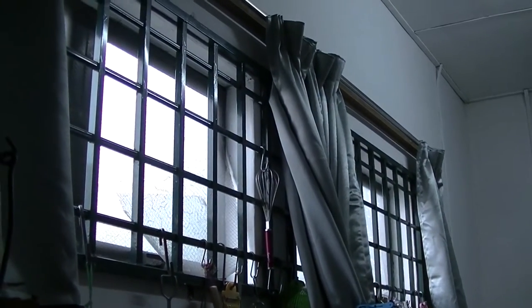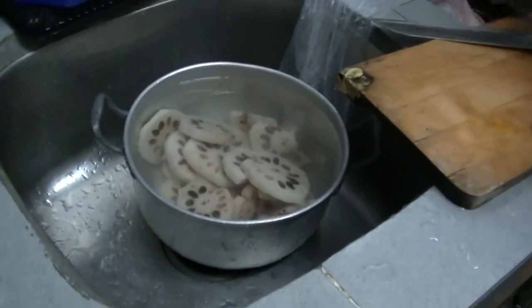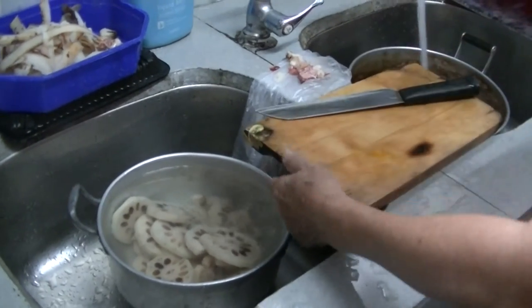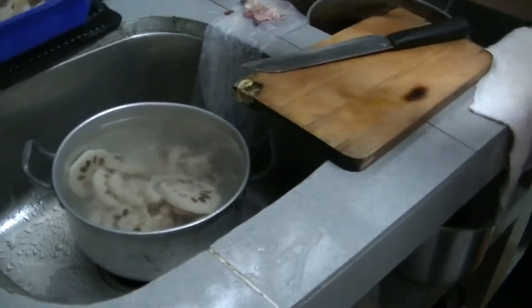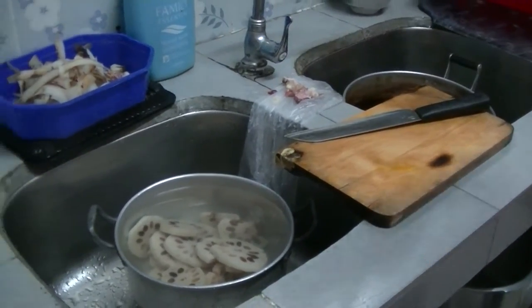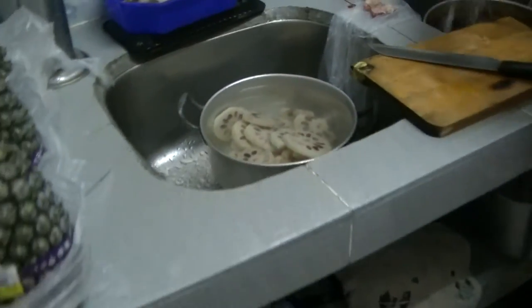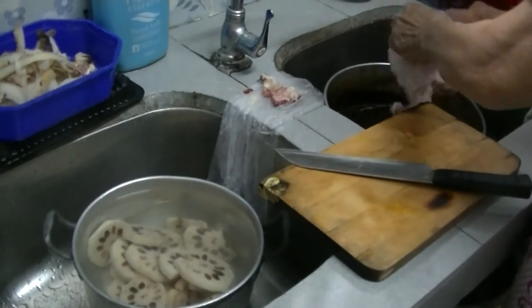New curtains in the kitchen — no more pink curtains! That's Lotus that's been chopped up already. How much is this Lotus that you bought today from Tesco? I have to convert it into US dollars — it's only two or three ringgit, which means it's roughly less than one US dollar. So it's very huge.